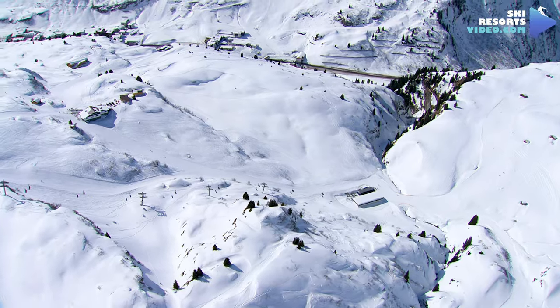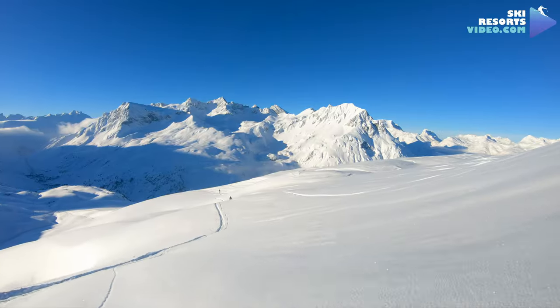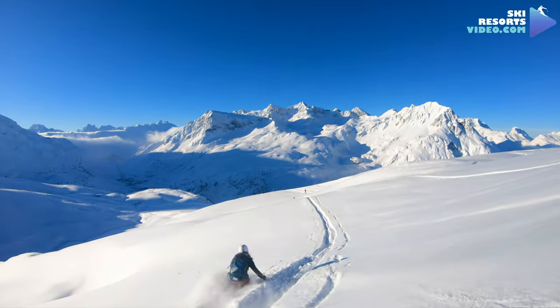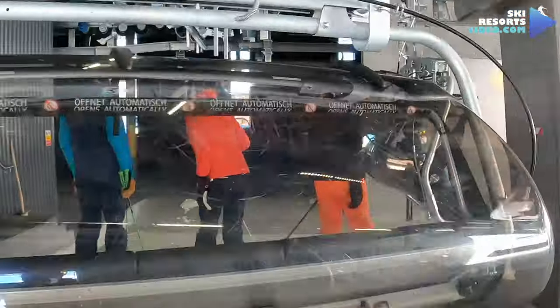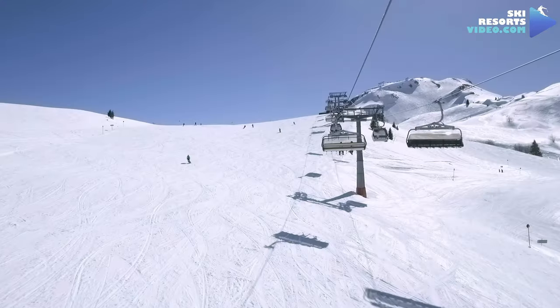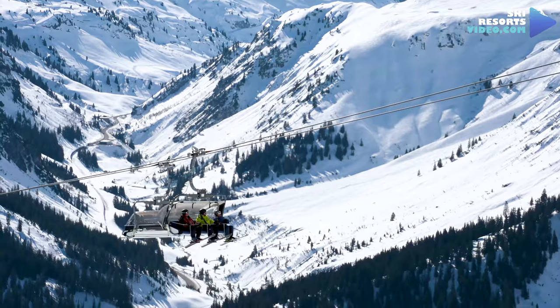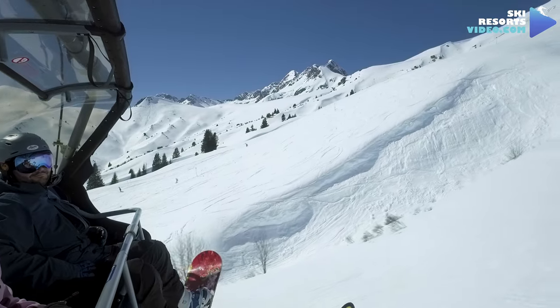Ski Arlberg has 305 kilometers of ski slopes for every ski level, plus another 200 kilometers of ski routes which are marked off-piste areas. With the Arlberg card you can use all 88 lifts. They never feel too crowded because there is a limit for daily sales. As the top ski area in Austria, you will find the top-of-the-notch ski lifts here. Some of the chair lifts have under-seat heaters that will warm your frozen buttocks.